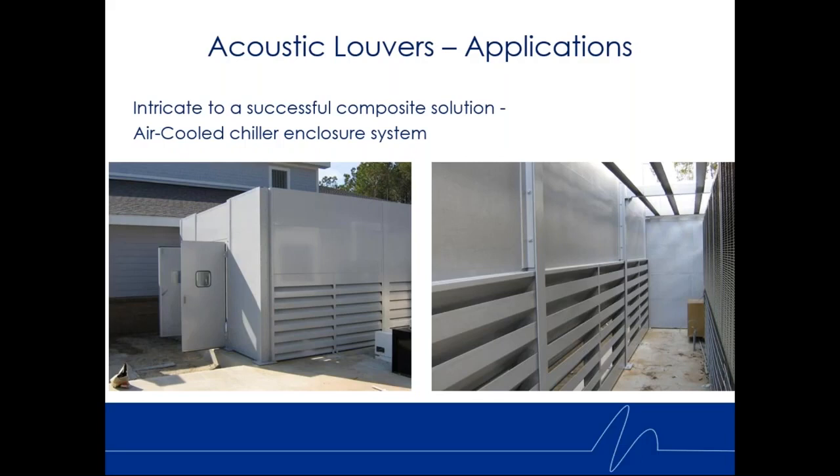Another way to use acoustic louvers is as a portion of a composite solution. In this case, we have an air-cooled chiller where noise was too loud — both propagating upward and out the sides. This noise block solution uses a skirt of acoustic louvers parallel to the long dimensions on both sides of the chiller. It allows airflow in at an extremely low pressure drop — about three one-hundredths of an inch static pressure — basically invisible to the equipment, allowing it to operate properly while controlling noise. The two together give a composite noise reduction result.